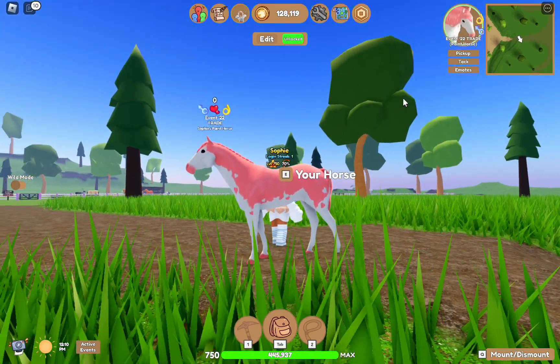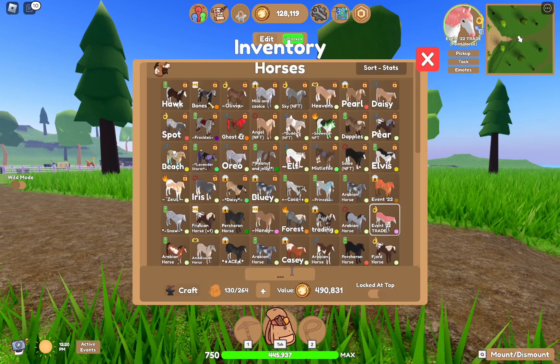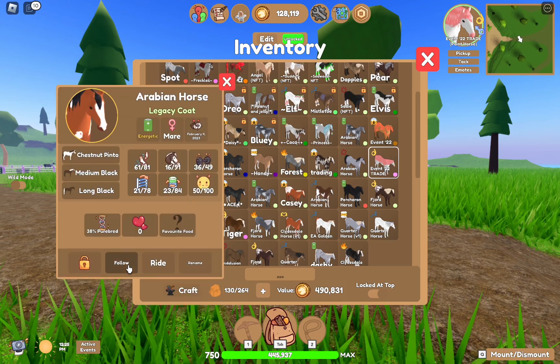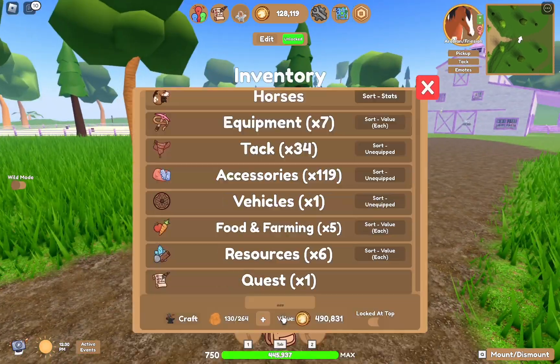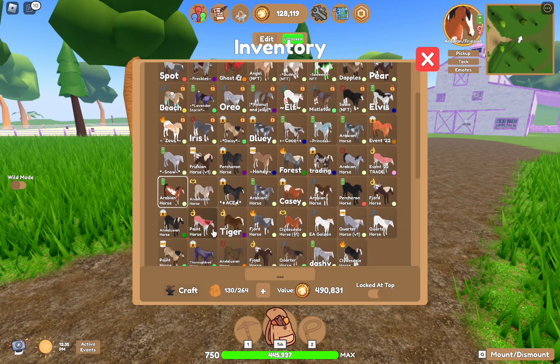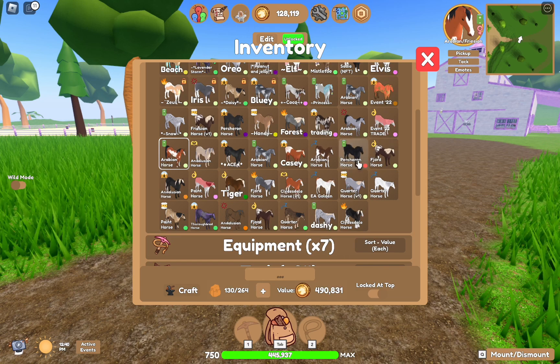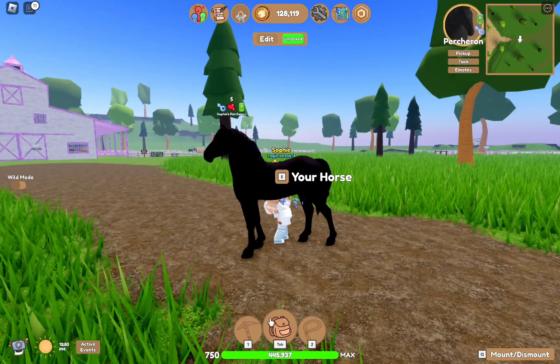Next we have the pink overall Valentine's paint horse. After that we have this Legacy Coat Arabian, and then we have the Island Unique Black Percheron Coat.